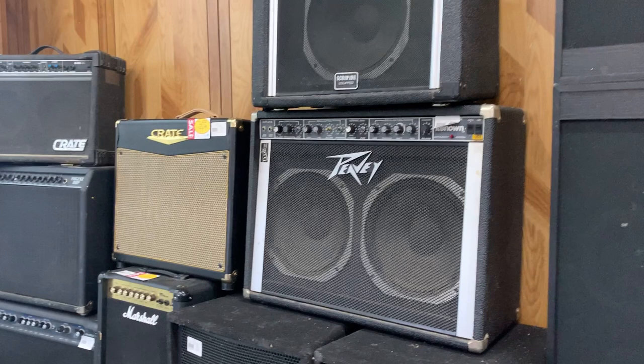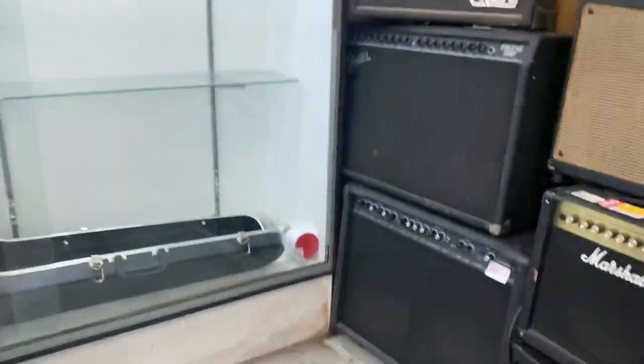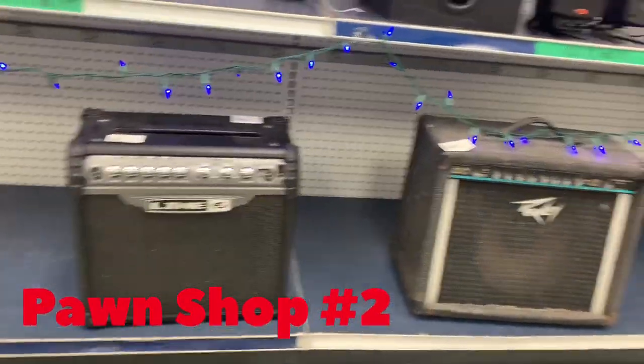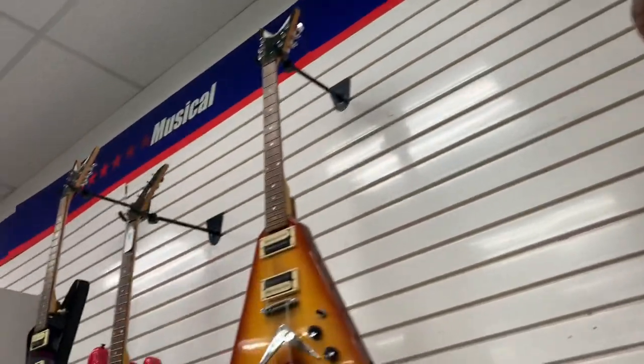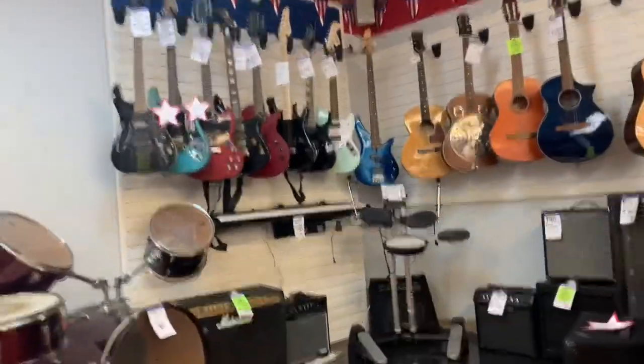Here we have a couple of nice PV examples - a Renown 212 and a Bandit. Looking here right off the bat, we have a PV amp with a Line 6. There's an old vintage 12-string. A couple of Deans here - that's what I'm really interested in. Let's see what this place has got - quite a few guitars.